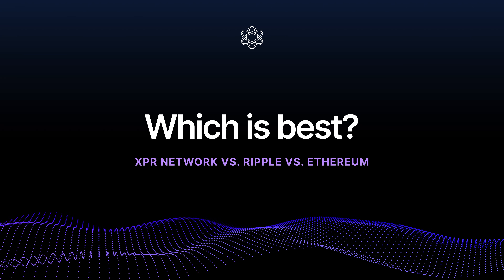When you look at every major category, XPR Network comes out ahead. Ethereum is powerful but slow, expensive, and relies on Layer 2. Ripple is fast and low-fee but limited to payments and somewhat centralized. XPR Network is fast, scalable, feeless, decentralized, and built for the future. So what do you think — did XPR Network win this comparison? Let me know in the comments, and if you enjoyed this deep dive, like, follow, and subscribe for more.